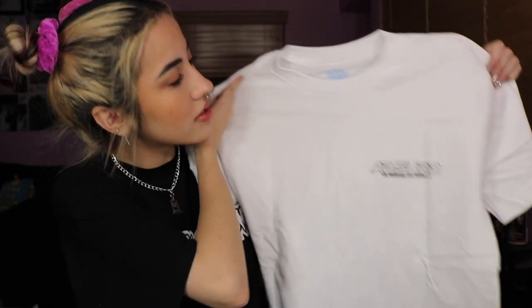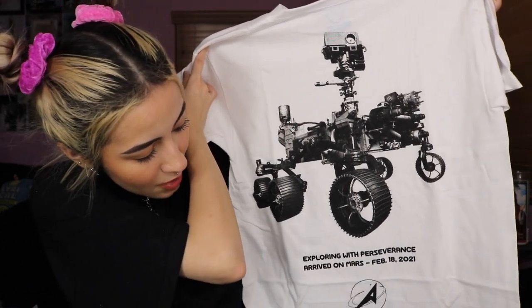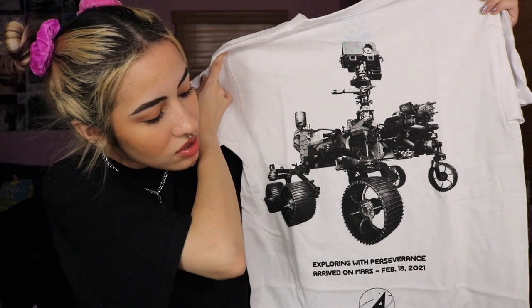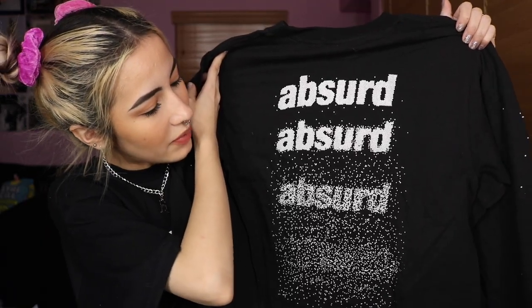Imagine how dumb that would have been! This next shirt says 'Absurd We Arrived on Mars' and the back has a little Mars rover that says 'Exploring with Perseverance, arrived on Mars February 18th, 2021' — I'm guessing that was the date of this drop. This one is actually a long sleeve that says 'Absurd Reach for the Stars' with a similar graphic on the bottom and little dots along the sleeve. Last but not least from this package is a black hoodie with a very scary guy graphic on the front.